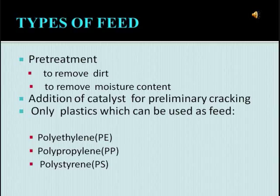Only certain plastics are used as feed. They are polyethylene, polypropylene, and polystyrene.